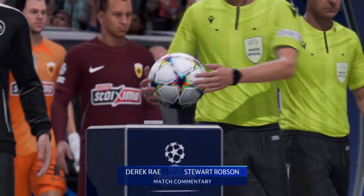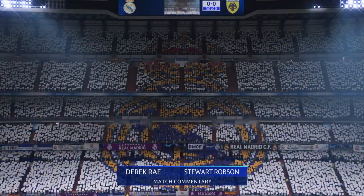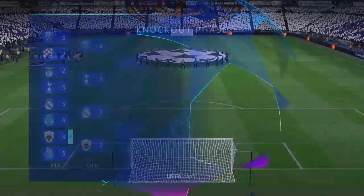I'm Derek Ray on the commentary gantry and delighted to be joined as always by Stuart Robson. It's a quarter-final second leg battle in the UEFA Champions League — Real Madrid versus AEK Athens.